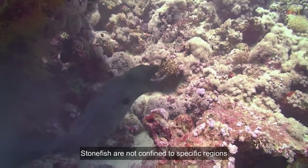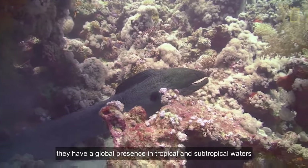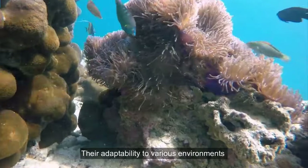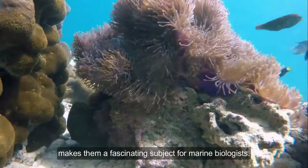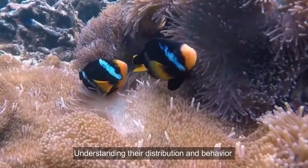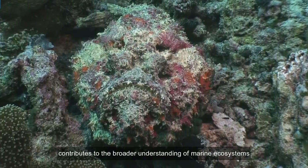Stonefish are not confined to specific regions. They have a global presence in tropical and subtropical waters. Their adaptability to various environments makes them a fascinating subject for marine biologists. Understanding their distribution and behavior contributes to the broader understanding of marine ecosystems.